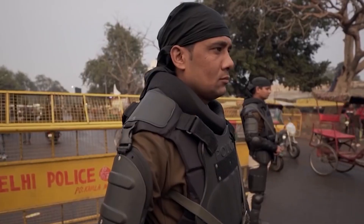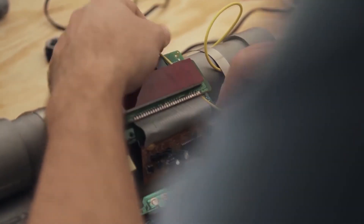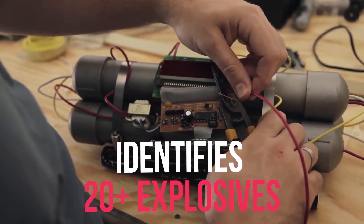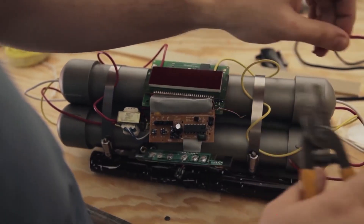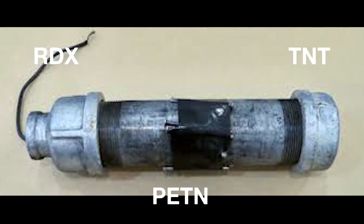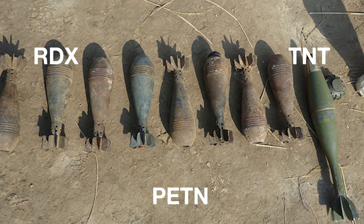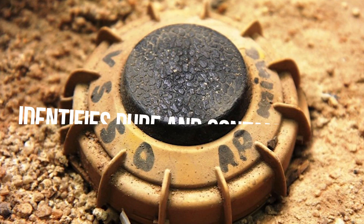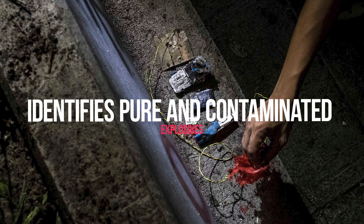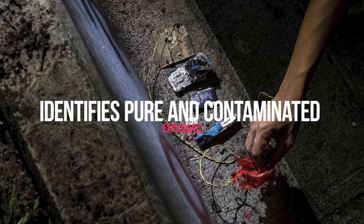The device is capable of detecting and identifying more than 20 most commonly used explosives, including RDX, TNT, PETN, CE, ammonium nitrate, and other such explosives. It uniquely identifies pure explosives as well as traces of explosives mixed with contaminants.